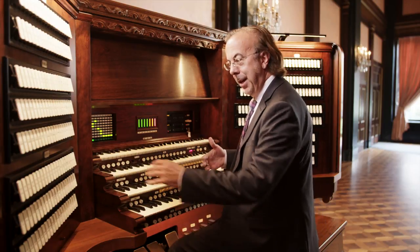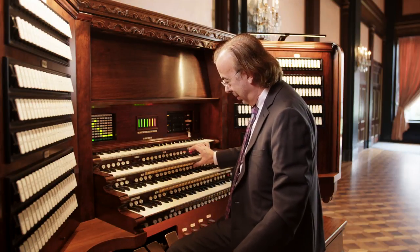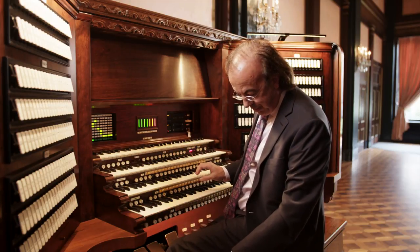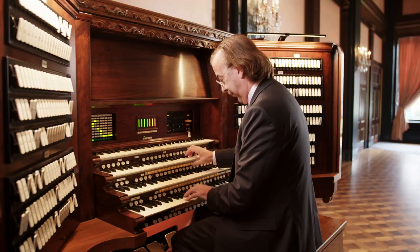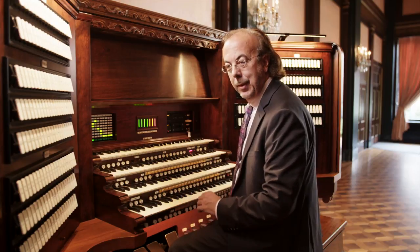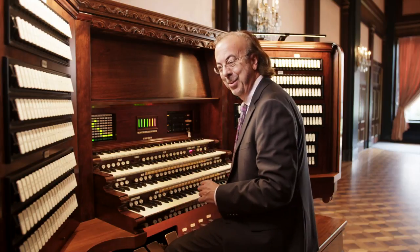To control sounds, I can grab things by hand. But to make instantaneous changes, the organ is equipped with things called pistons — numbered buttons under the keyboards and also on the feet. I can set those up in advance to control quick changes of sounds, very useful when you're busy doing ten things at once and have to make an instantaneous sound change.